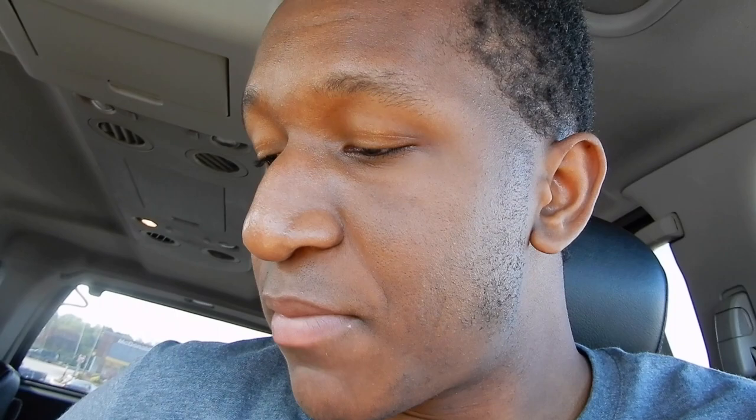Now we're going to try out the Big Mac and see what the difference is. This one's got plenty more condiments — it's just falling out as I'm holding the sandwich. Let's try this one. I'm telling y'all, the sandwiches taste the same. I just found myself a life hack.